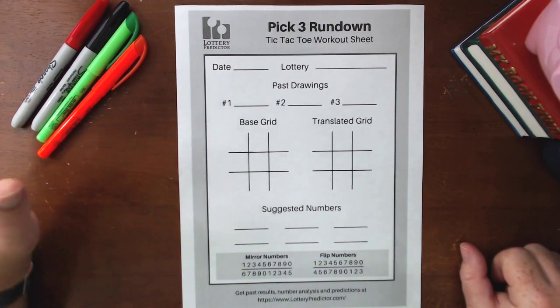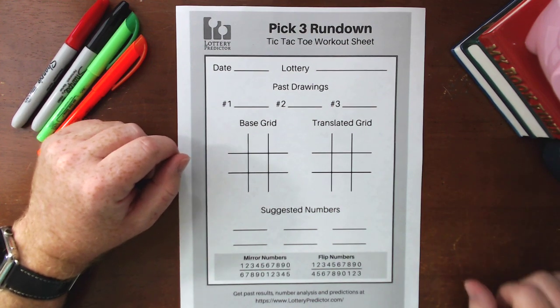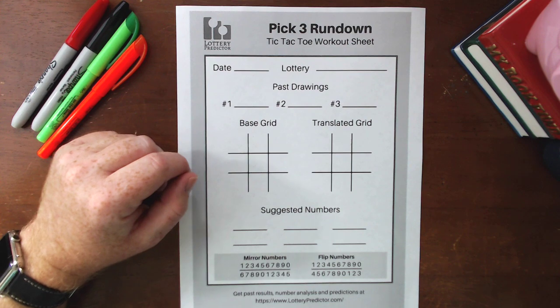This worksheet is good for any of the other pick three lottery rundowns we do where we use the tic-tac-toe rundown worksheet. We actually have a lot of other stuff in that resources section that you can get for free to help you with all of your other lottery rundowns. Let's go ahead and jump into it.